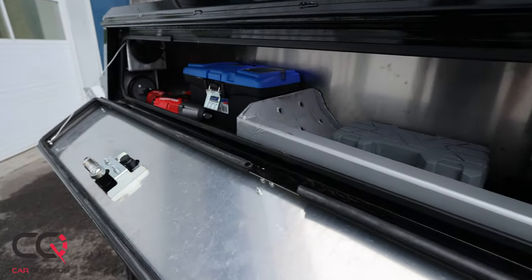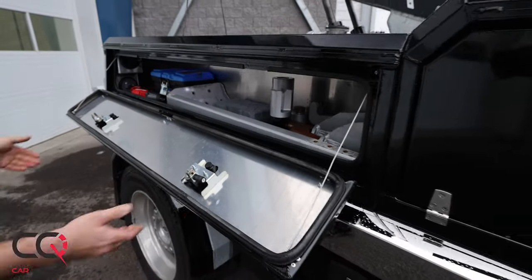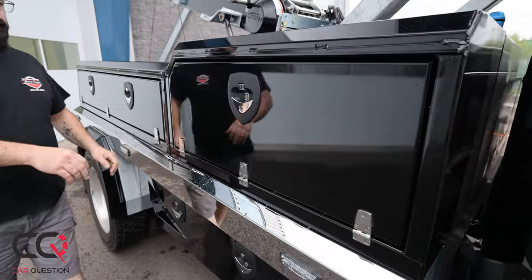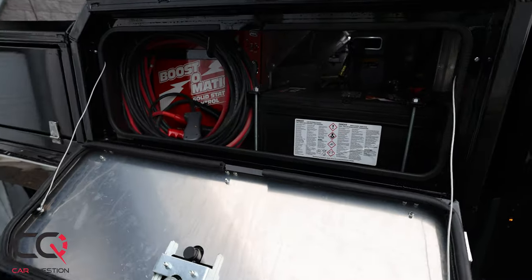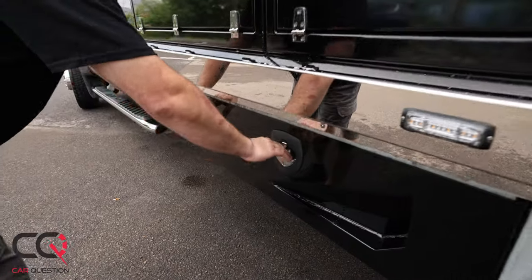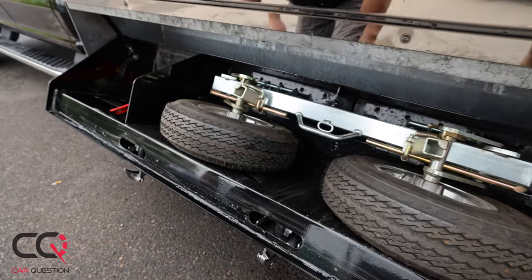Look at that equipment inside the panel — if you're out of fuel, you've got that right there in storage. Let's say you're missing some battery power in your car — they're going to use that jump pack and simply make sure you're on your way. Some broom, some adapters if they're going to tow a big cube truck — and that's real easy for that Ford to do.